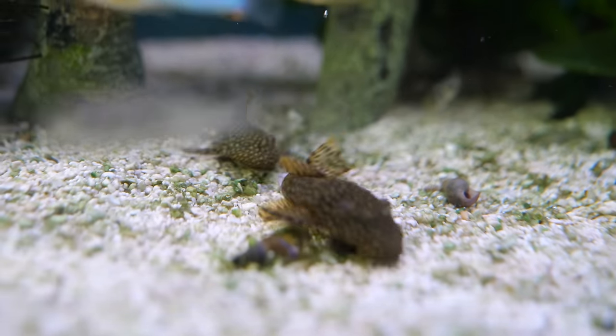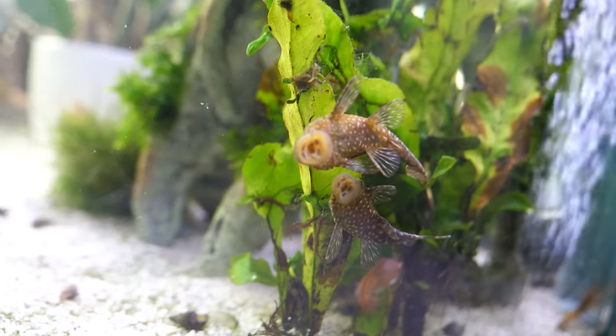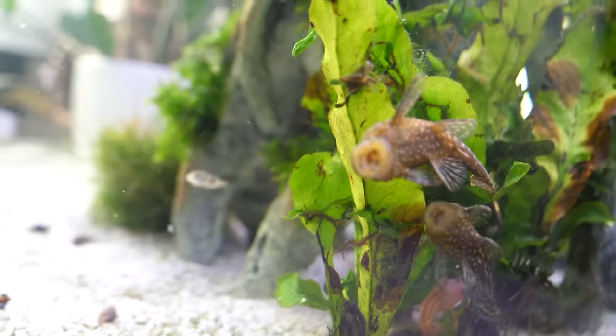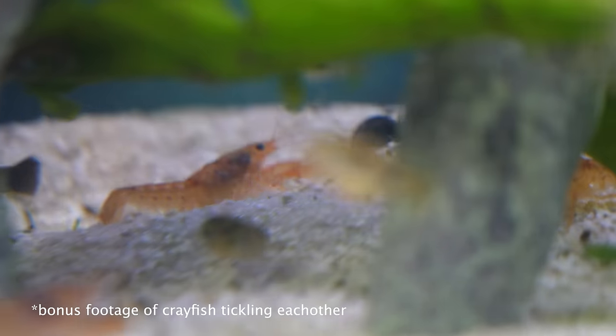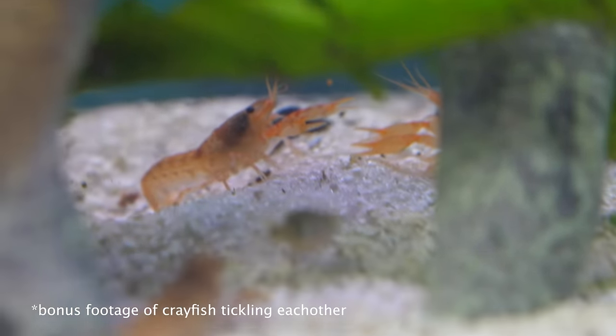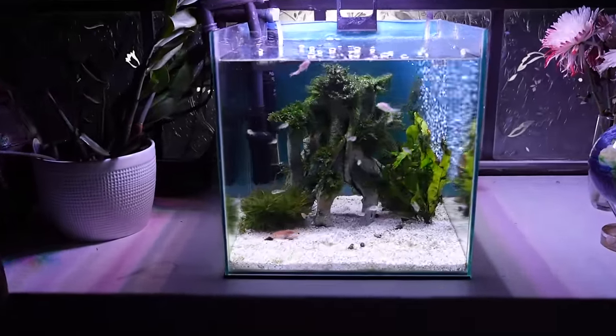The algae-eating plecos have done such a good job cleaning the tank that they started to fight over the algae, so I think I'm probably going to have to put them in a different tank. Thank you all so much for joining me on this adventure — this has to be one of my favorite projects thus far. I hope you will join me for the next one.